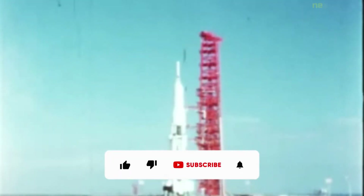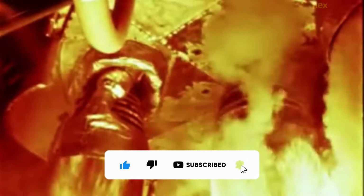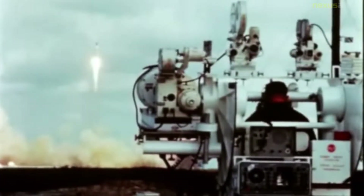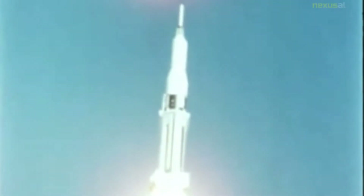The Saturn I was a rocket designed as the United States' first medium-lift launch vehicle for up to 20,000-pound low-Earth-orbit payloads. The rocket's first stage was built as a cluster of propellant tanks engineered from older rocket tank designs, leading critics to jokingly refer to it as 'Cluster's Last Stand.' Ten Saturn I rockets were flown before it was replaced by the heavy-lift derivative Saturn I-B, which used a larger, higher total impulse second stage and an improved guidance and control system.